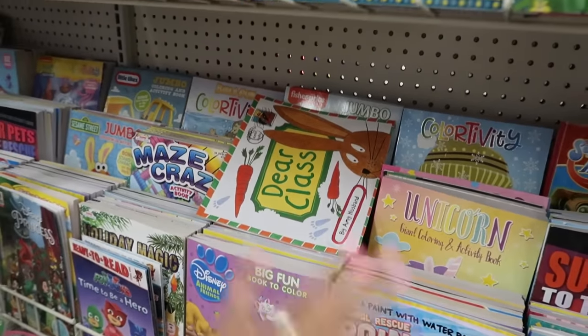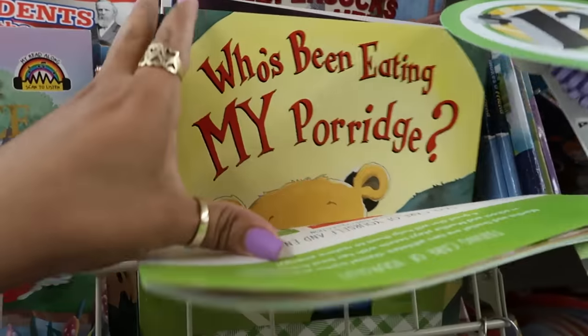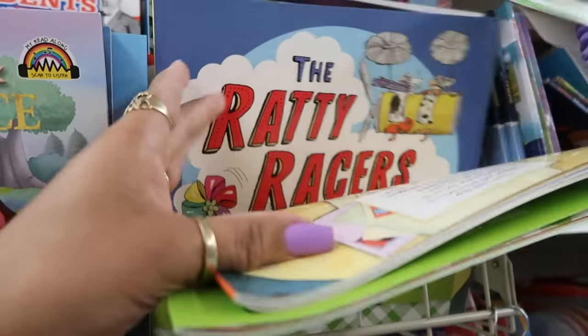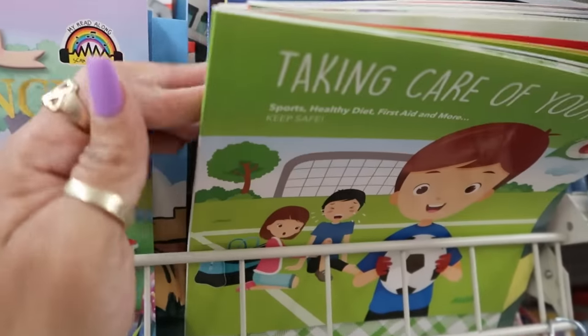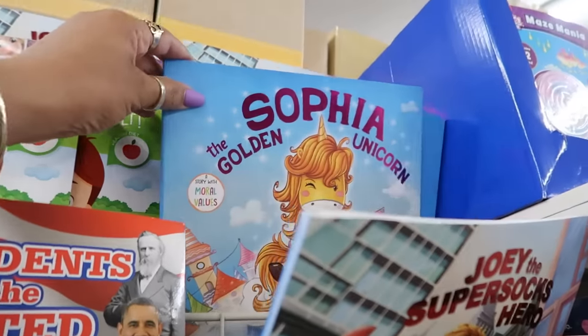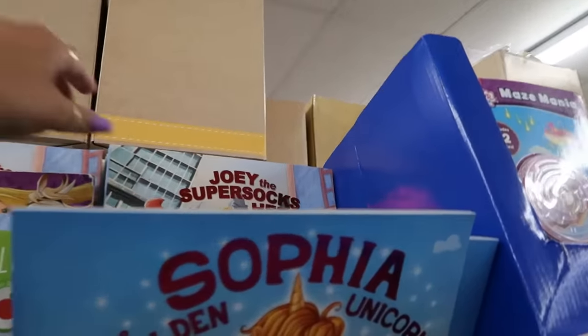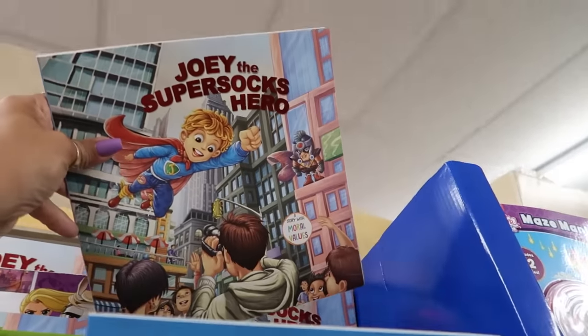I like that. I'm gonna get this for Pooh Bear — he has to do a book report every week, so I always try to find little books because I feel like he's already gone through most of the books we got at home. Joey the Super Socks — oh, the super socks hero.